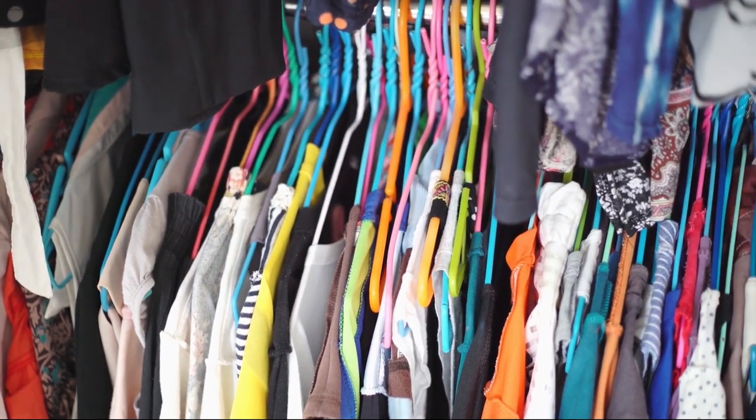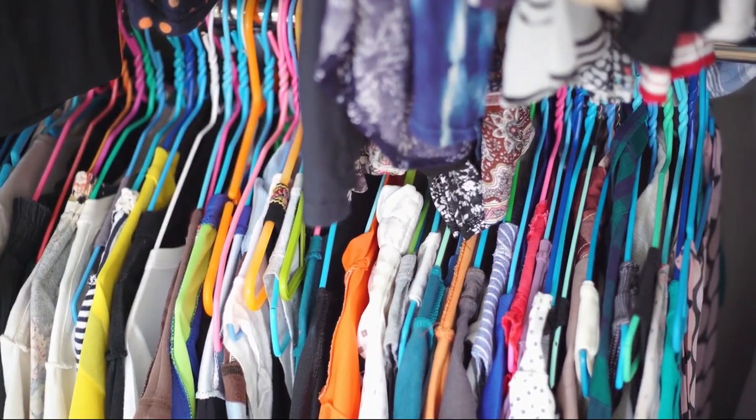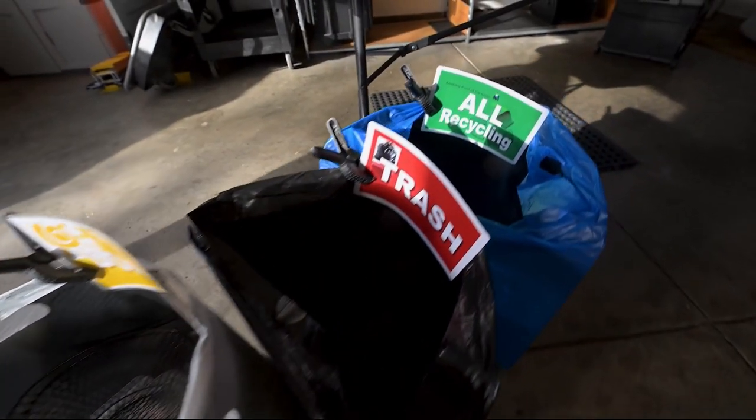Becky says the key to closet organization is owning less stuff. Go through all of your clothes, shoes, and accessories and get rid of anything you no longer need.